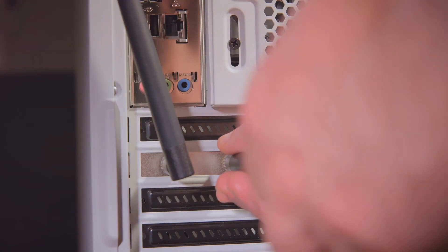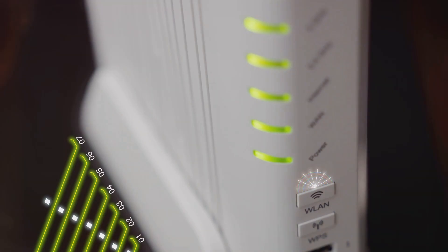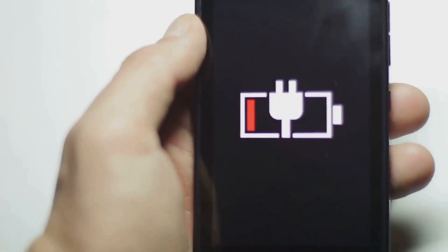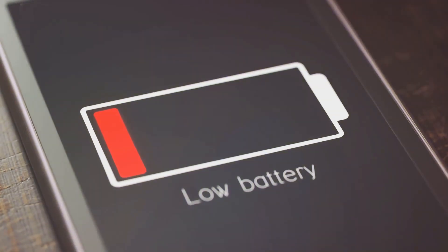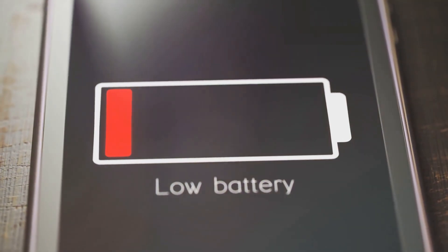You can also invest in a Wi-Fi extender to boost the signal in weak areas. Remember, placement is key — keep your router in a central, elevated spot for optimal coverage.